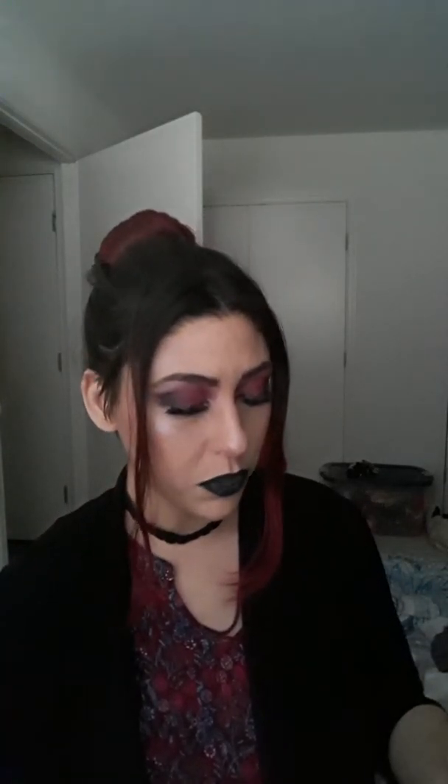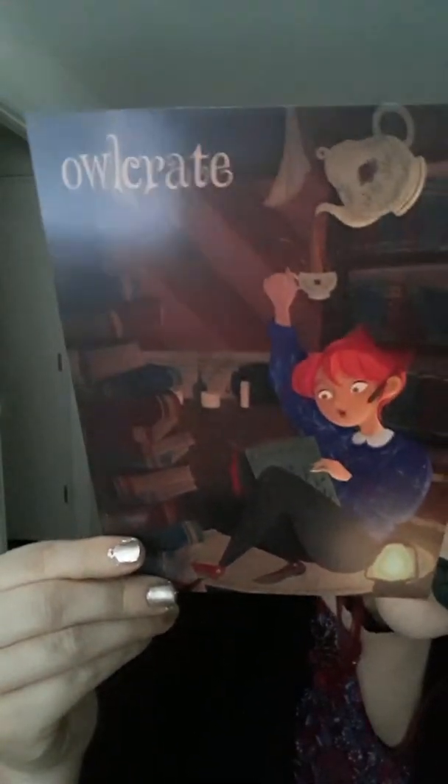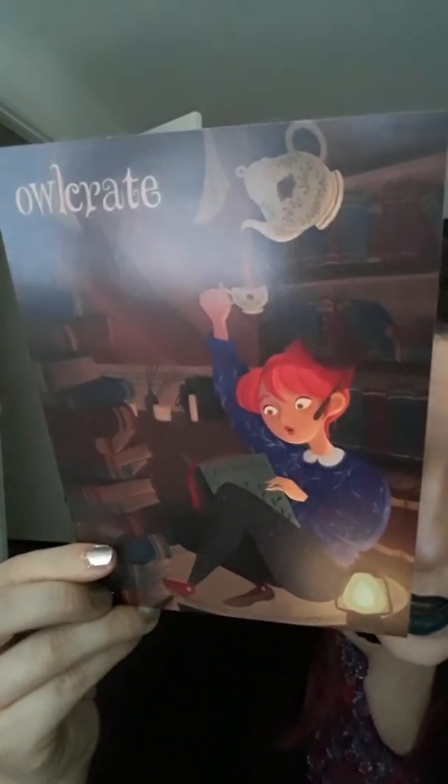The theme for October's OwlCrate is called 'Lost in the Bookstore.' The card that came on top shows a woman in a bookstore with a little lamp and what looks like an enchanted tea set pouring her some tea. She's reading, really into it, and she has a little wand behind her ear — so it seems like a wizarding or Harry Potter reference. There are spoilers on the back. I really like this; it's cute — I'll put it on display.